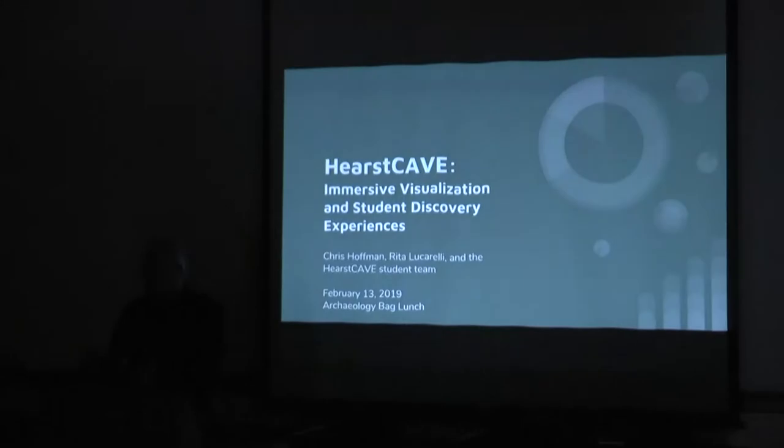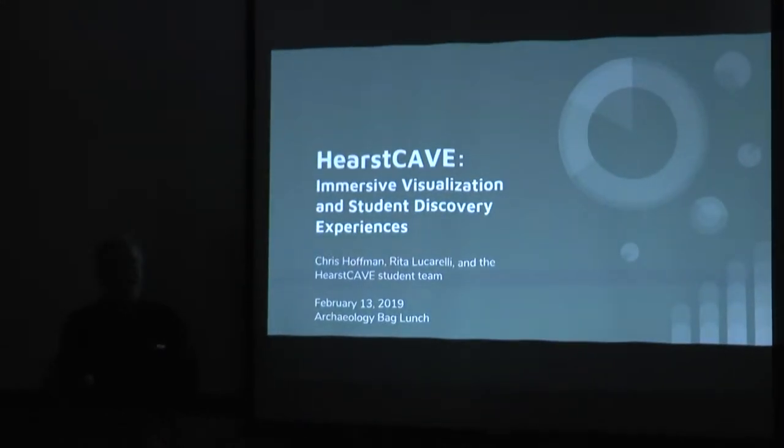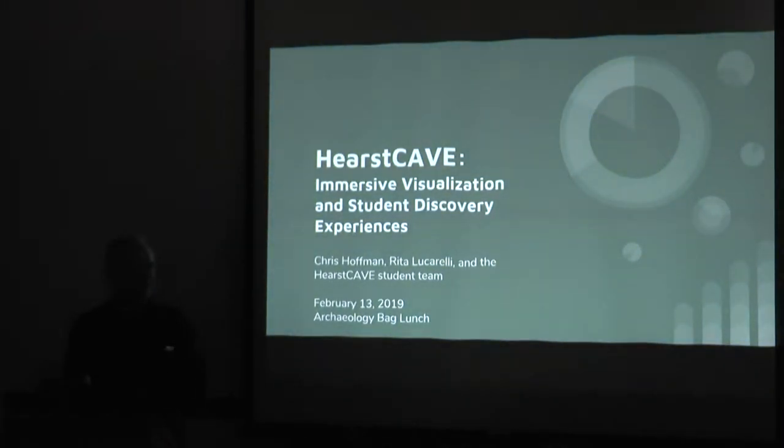Great to see everyone. Thank you for inviting me to come talk at the ARC Baglock. I think I was giving a back lunch maybe a year ago or 18 months or so, so it's really great to get to be back. I apologize, I have a cough because I've got a lingering cough, so hopefully it won't go flying out.